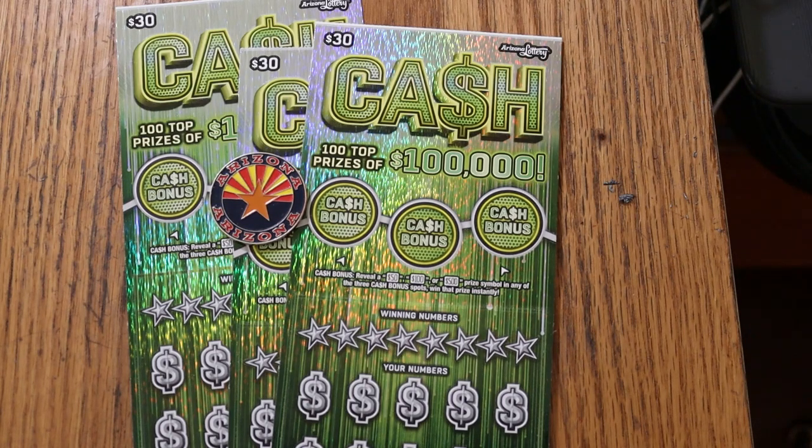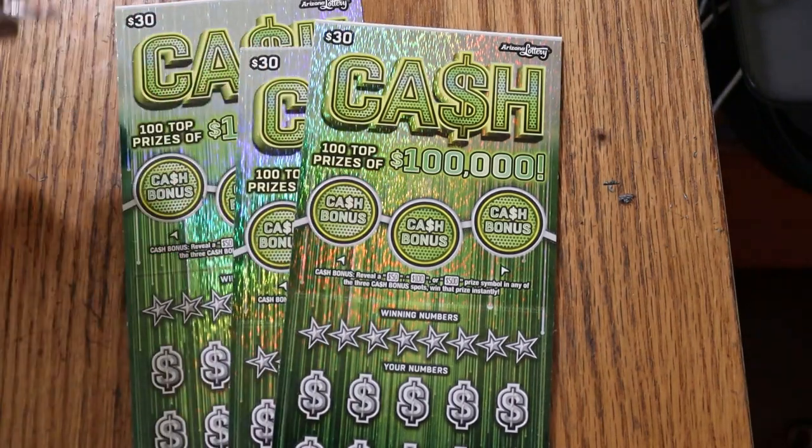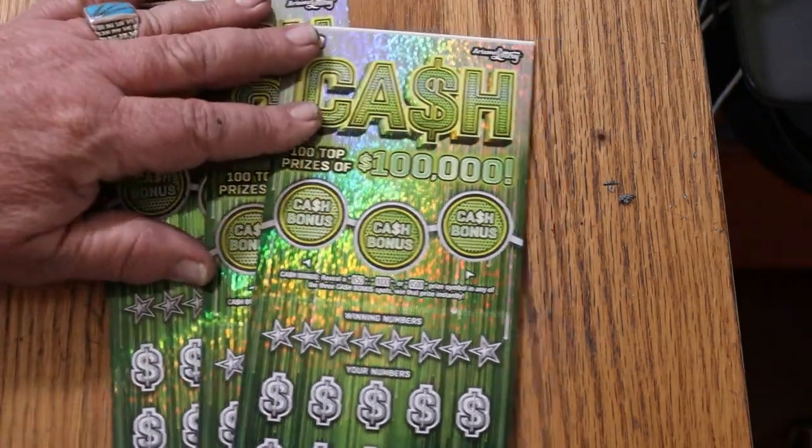Not too long back, I hit that 50 times symbol with a 10 under it on this game, so it is possible to do well. There are bonuses for 50, 100, and 500 on top. I've got tickets 6, 7, and 8. We're going to be starting with 6, and the book number is 135272. The odds are 1 in 2.71.